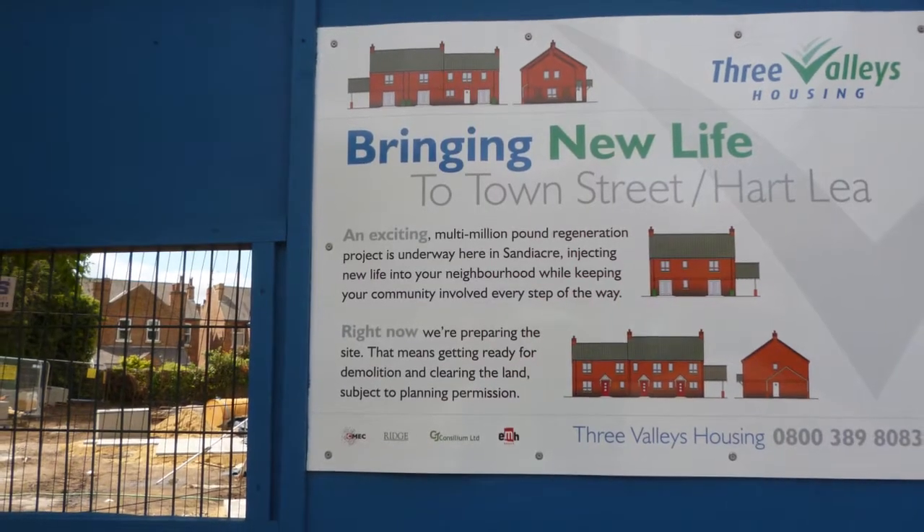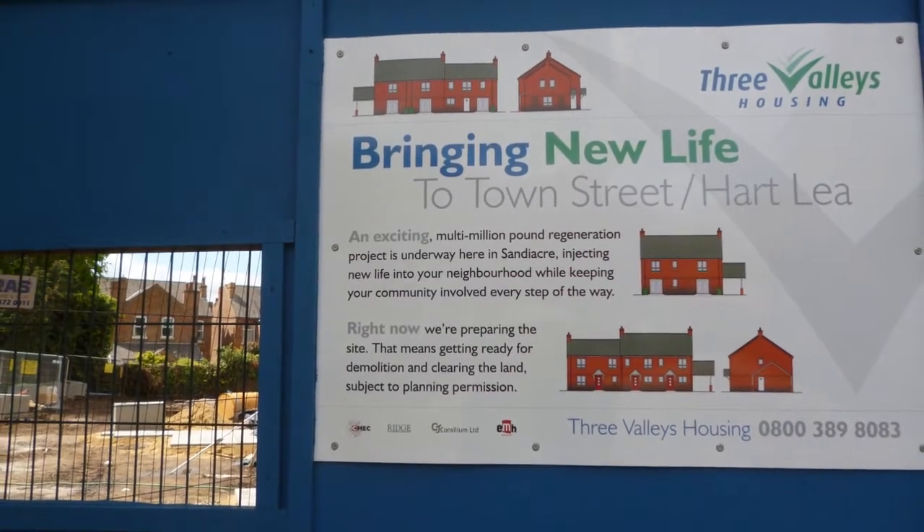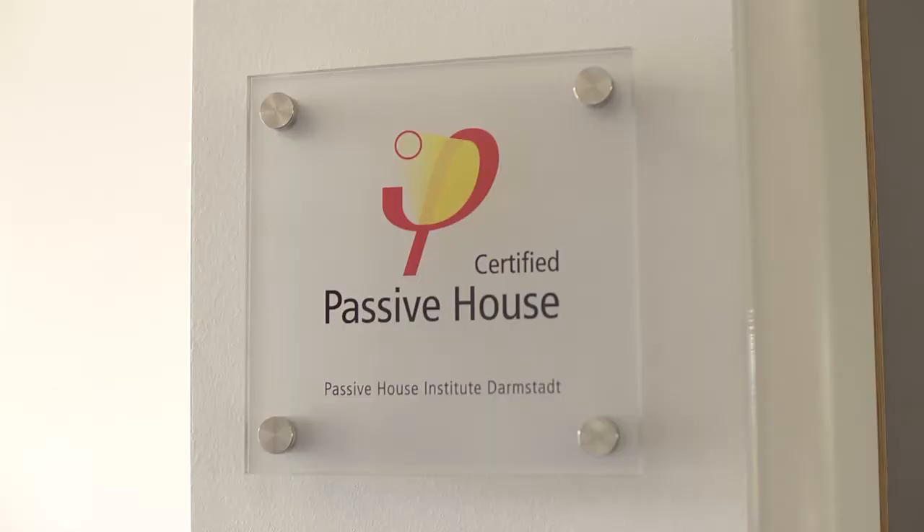The scheme came about by a regeneration project we were doing across San Diego. We had two sites that housed redundant, ill-conceived properties which were blighted. Essentially, we wanted to replace them, and we had the idea of replacing them with something above and beyond the standard that we were used to.